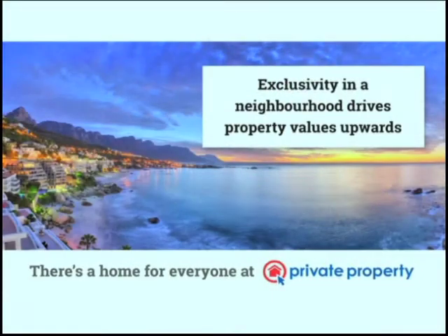Simon's tip of the day: the Atlantic Seaboard is a great example of how exclusivity in a neighbourhood can drive property values. If you see a suburb that seems exclusive, it's worth investing because it will appreciate ahead of the rest of the market. You can find the right neighbourhood for you at www.privateproperty.co.za, where they'll guide you through whether it's your first apartment, a suburban townhouse, or a dream family home.